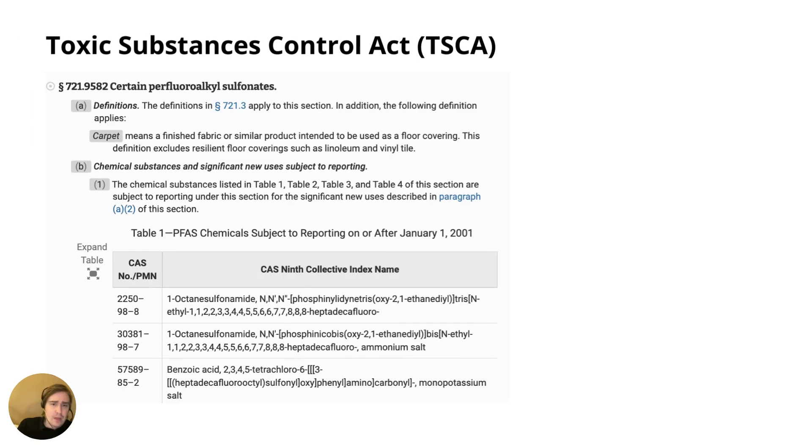Moving on, we could also find restrictions or provisions related to PFAS under TSCA, accessible on the ECFR. We could not find a positive list of accepted PFAS or a negative list including restrictions, limits, or outright bans — but we could find reporting requirements dating back to 2001. A list of specific substances can be accessed in the ECFR for TSCA, though this is not an exhaustive list.